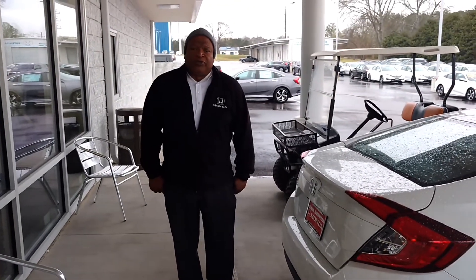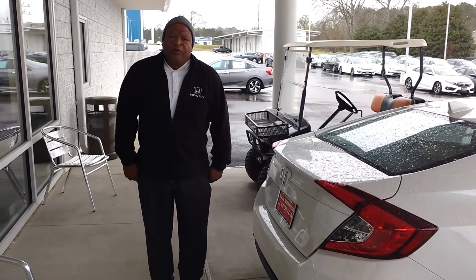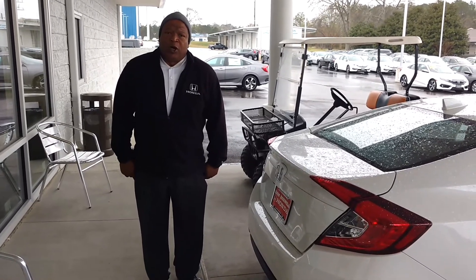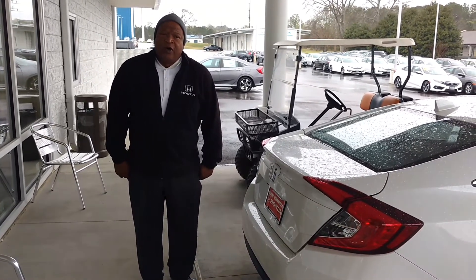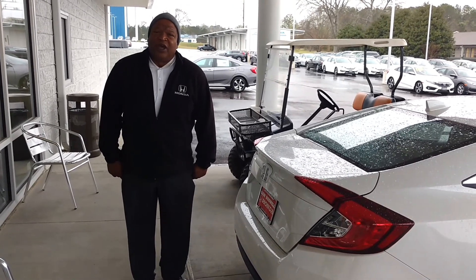Again, my name is Robert coming to you from Sam Boswell Honda this morning. My number is 334-417-0311. I'm going to give you my cell as well: 407-375-6497. Thank you.